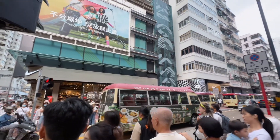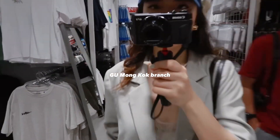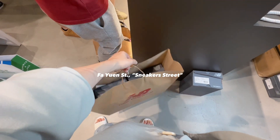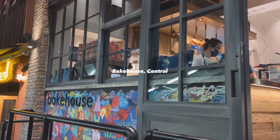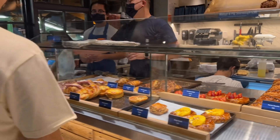Here at Mong Kok to do some quick shopping. It's like Uniqlo, wherein you can buy affordable basic apparels. And of course we visited Sneakers Street and bought some pairs of shoes. Heading to Bakehouse to grab their famous sourdough egg tart, but we were unfortunate since it's already sold out. We will just come back again tomorrow.